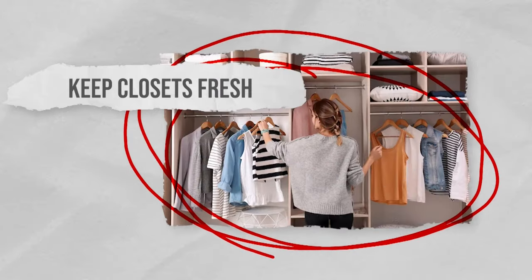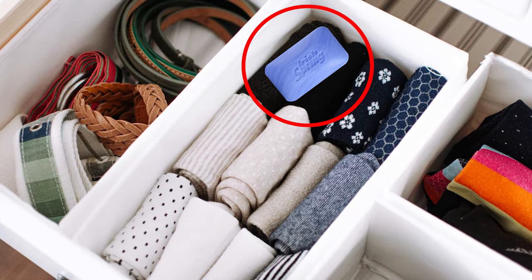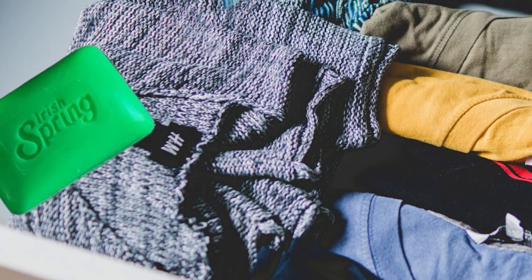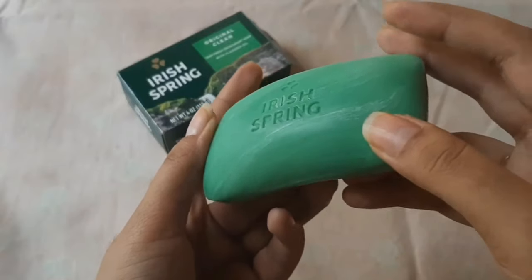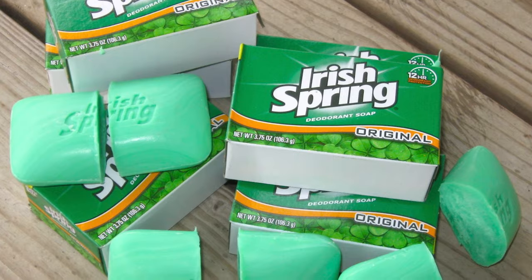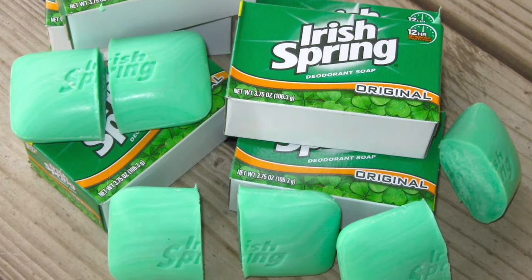Keep closets fresh. Keeping closets fresh with Irish Spring Soap is a simple and cost-effective method. The strong scent of the soap can help pass on a pleasant fragrance to your clothes and the closet space. Individual preferences for scents can vary, so it's a good idea to start with a small amount of soap and adjust according to what you prefer.